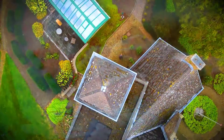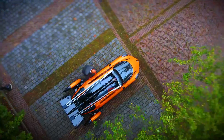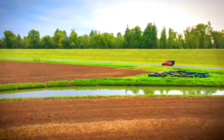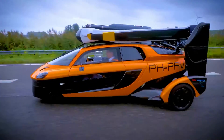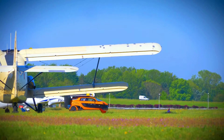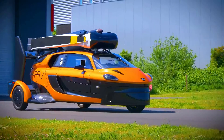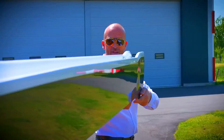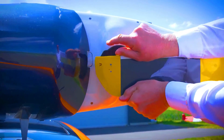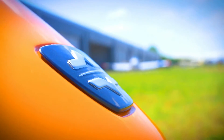The P.A.L.V Liberty Pioneer Edition is a flying car that is designed to be both road-worthy and air-worthy. It is powered by a 100 HP engine that can propel the vehicle to speeds of up to 160 km/h on the road and 180 km/h in the air, with a range of 500 km in both modes. The Liberty is a three-wheeled vehicle that has a gyroplane on top, which can be rotated 90 degrees so the vehicle can drive on the road like a car. It also has a parachute for safety.